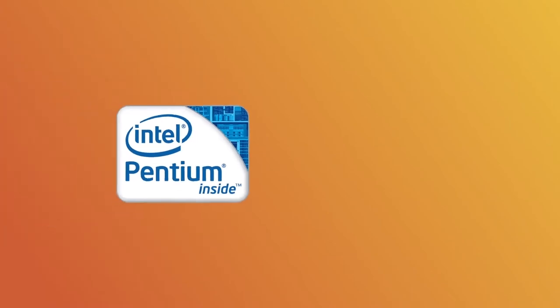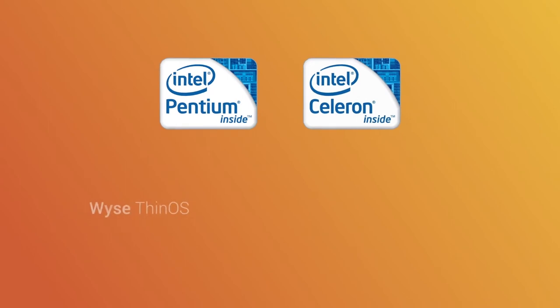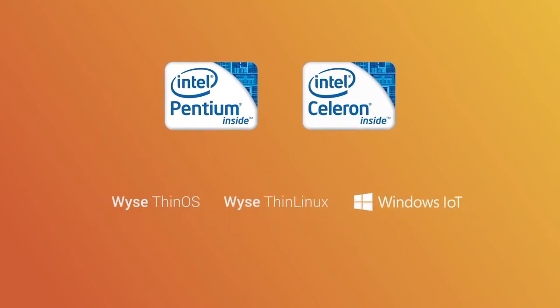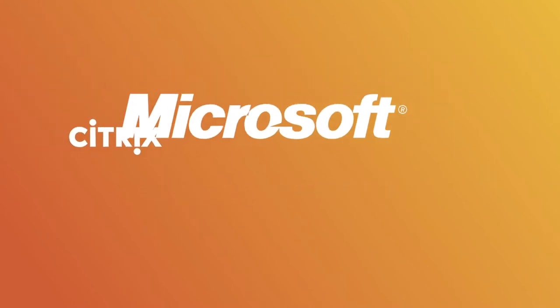You can choose between Pentium or Celeron quad-core processors, as well as a variety of firmware options, including WYSE ThinOS, WYSE thin Linux, and Windows 10 IoT Enterprise — all of which are certified by Citrix, Microsoft, and VMware, the leaders in digital workspaces.